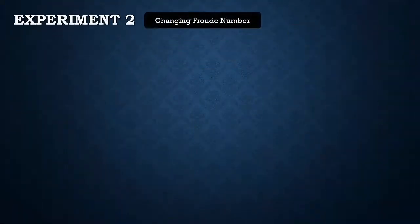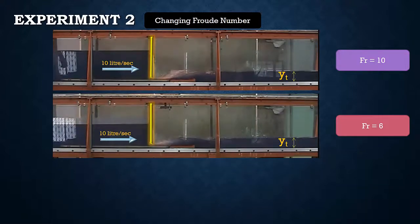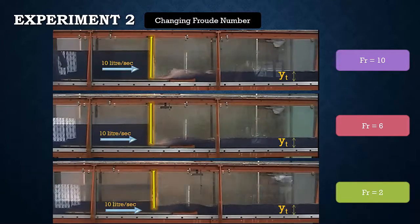For experiment number 2, at constant tailwater depth, the Froude number was changed from 10 to 6 to 2 by changing the gate opening; as gate opening increases, Froude number decreases. For Froude number equal to 10, a repelled jump is formed. For Froude number equal to 6, a free jump is formed. For Froude number equal to 2, a submerged jump is formed. For the same stilling basin arrangement, the efficiency of the stilling basin increases with increasing Froude number, as energy dissipation is higher in repelled and free jumps than in submerged jumps.